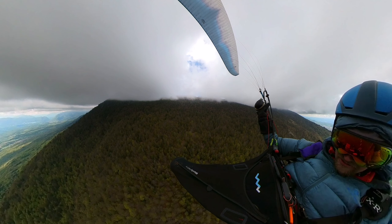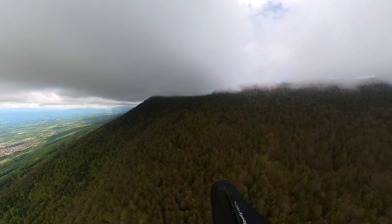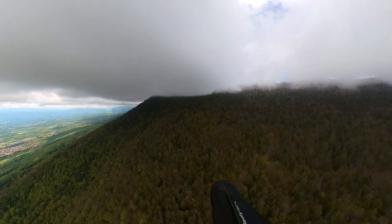I can't really climb much higher, so I will try to stick to the terrain and get some dynamic lift on the terrain. Let's see how that works.